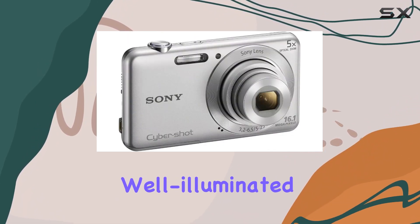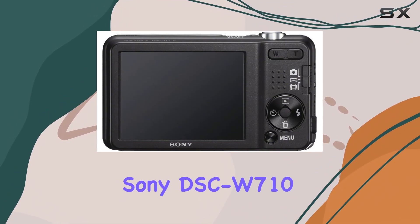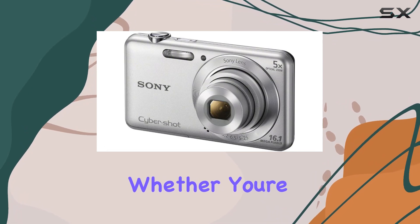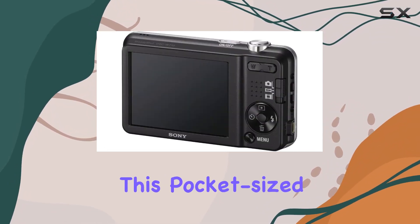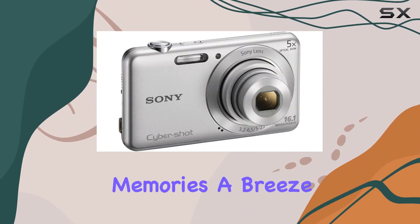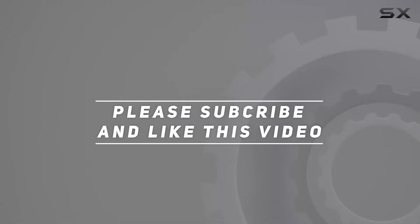In conclusion, the Sony DSC-W710 is satisfyingly simple yet powerful. Whether you're a photography enthusiast or a casual shooter, this pocket-sized camera is designed to make capturing and sharing memories a breeze. Check out the video description for an updated price, and thank you for watching.